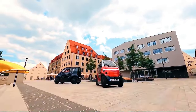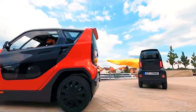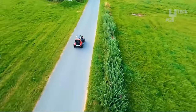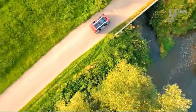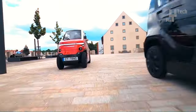Equipped with intelligent features such as a parking assistant and a smartphone app for remote vehicle control, it ensures convenience and ease of use. The estimated price of the CityTransformer CT1 in the United States is $17,500, making it an attractive option for urban commuters seeking innovation and versatility in urban mobility.